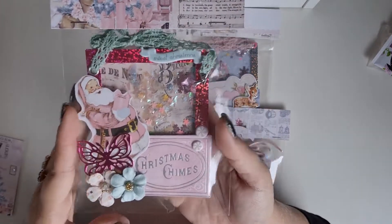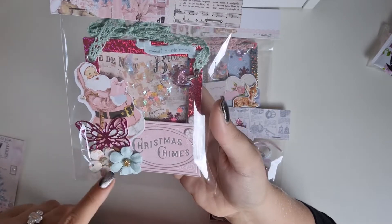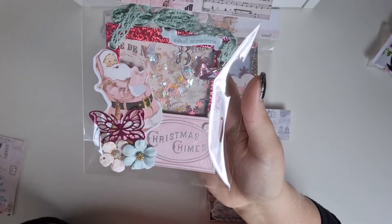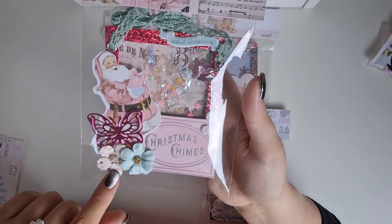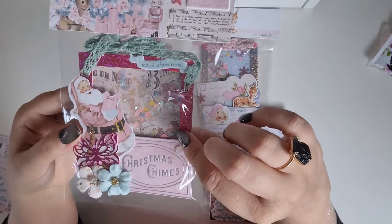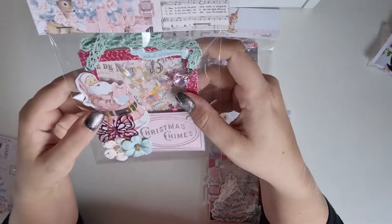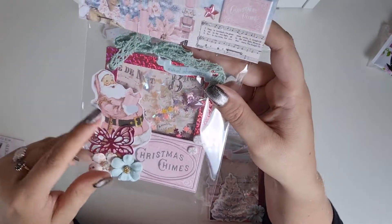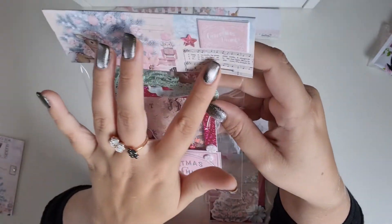The other one is this one, and it says Christmas shams. And she die-cut a butterfly, two pretty flowers. I love the puffy stickers from the peppermint candy things. Super cute. I really want to know which collection this is because it's so cute.